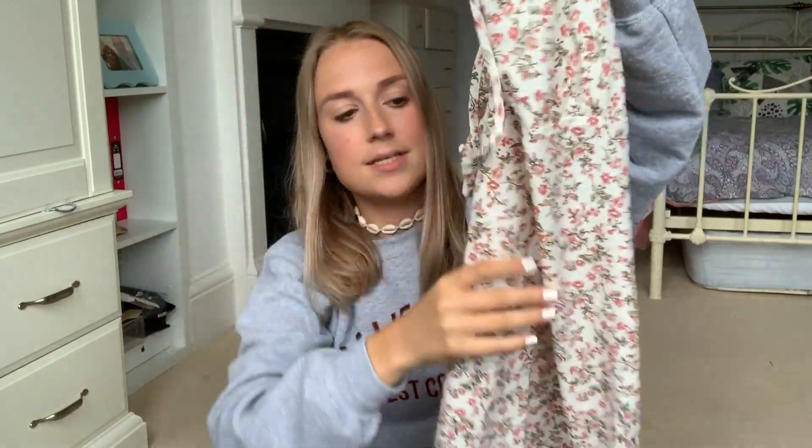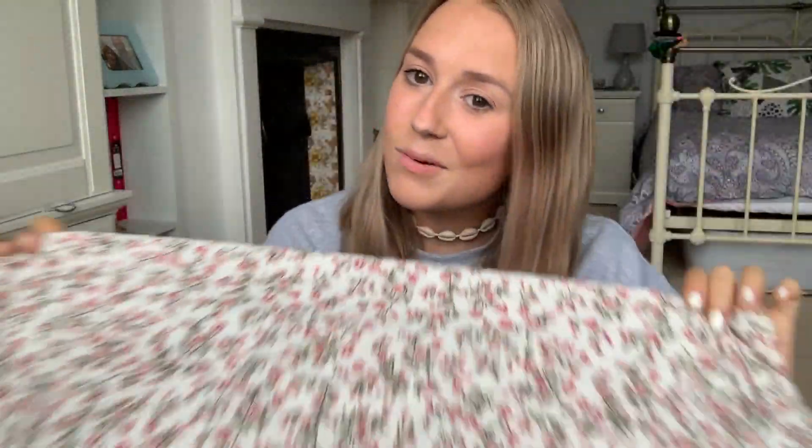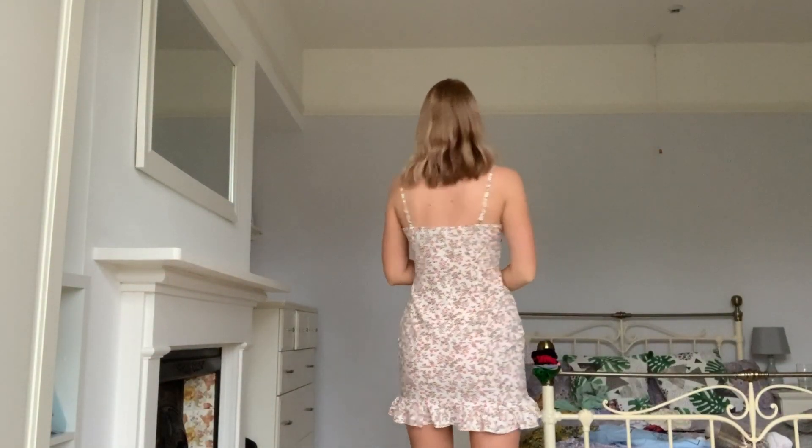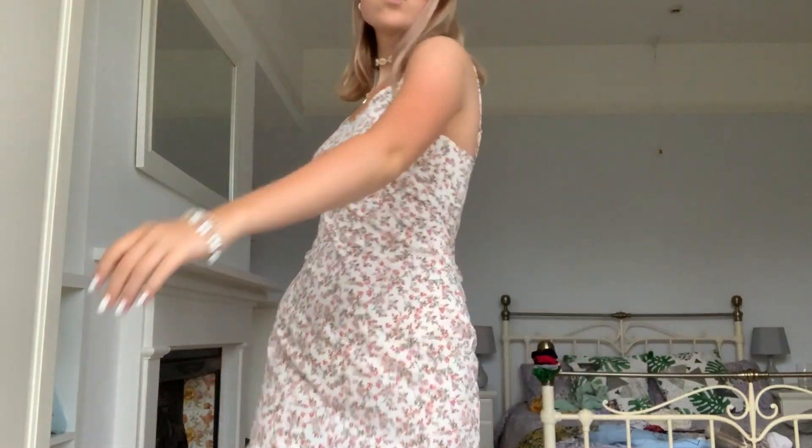The next item I got from Shein — sorry, everything's inside out because I've already tried it on, very professional — was this cute little summer dress. It's got the most dainty pattern on it. It is quite grandma-ish but I love it, and I cannot wait to wear it with a raincoat in the rain. That's actually gonna be such a vibe — maybe some wellies too!